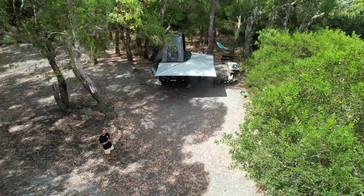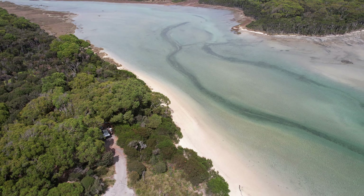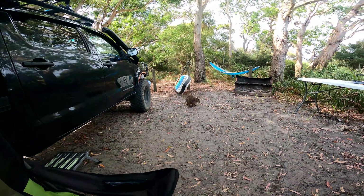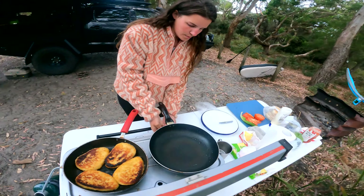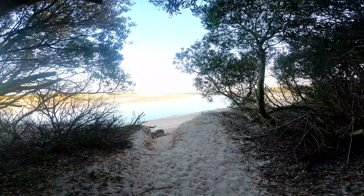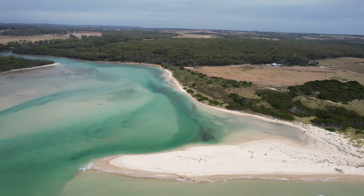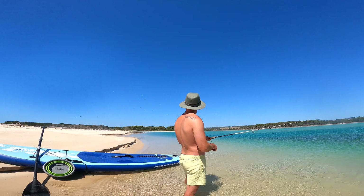I didn't think this walk would take so long. I'll show you guys around and I didn't pack any toilet paper. Welcome to Black River Camping, just outside of Stanley in the beautiful Tasmania. We have the water right at our footsteps. This beautiful campground has so much to offer so stick around and let us show you around.